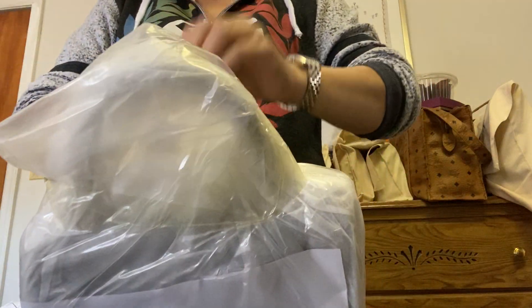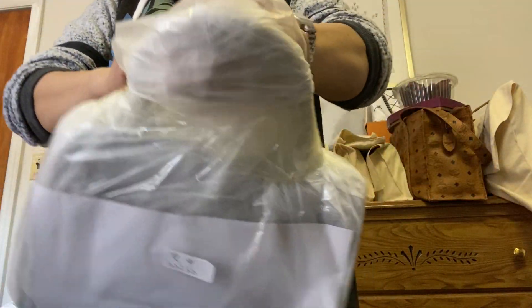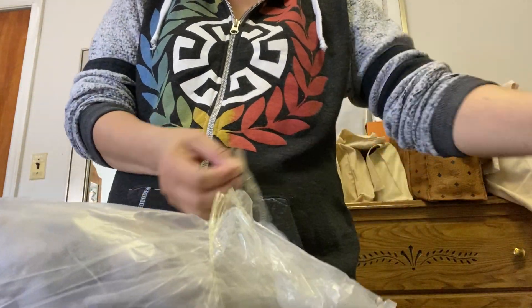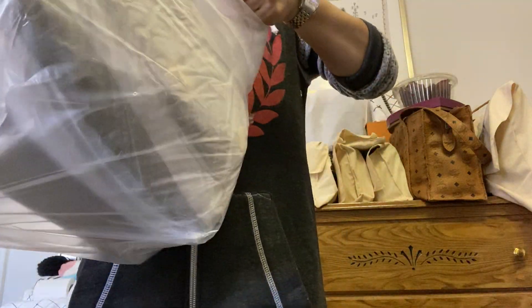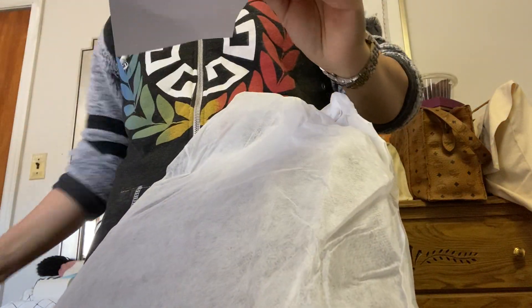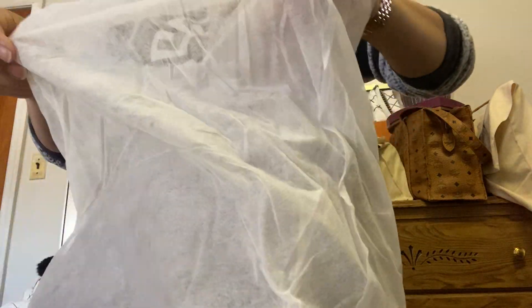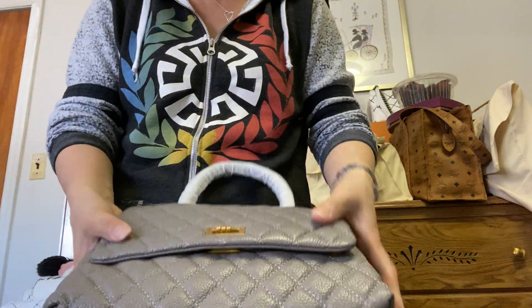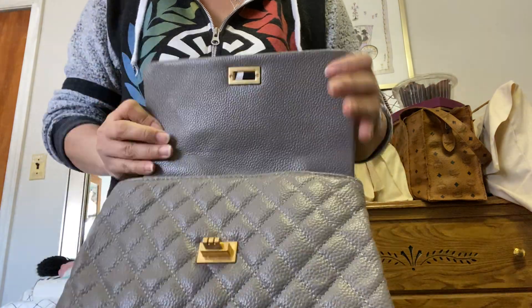I hope it looks nice. Let's go. I'm going to open this. And it says it's 100% leather.